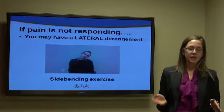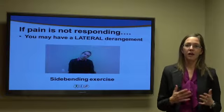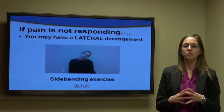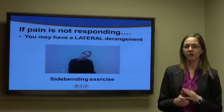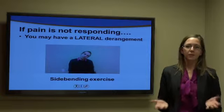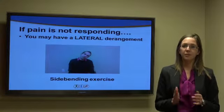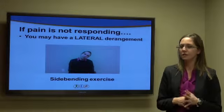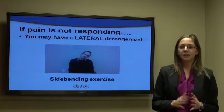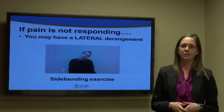If a patient has done all of these exercises and the pain is no better or getting worse, they may have a lateral derangement — meaning the jelly is coming out the side of the donut. Most people present with a posterior derangement, but if the jelly comes out the side, that's a lateral derangement. In this case, we have the patient side-bend their head toward the side of the neck where the pain is. For example, if a patient has right-sided neck pain, they would do repeated side bending to the right — 10 reps every two hours as tolerated.